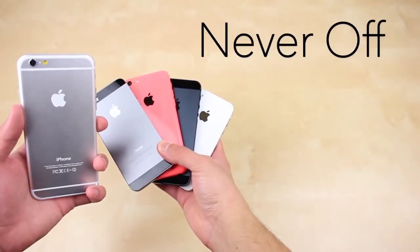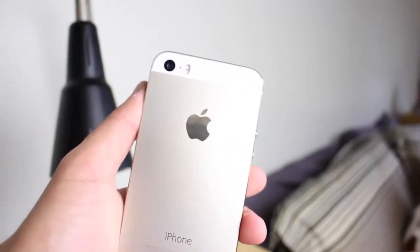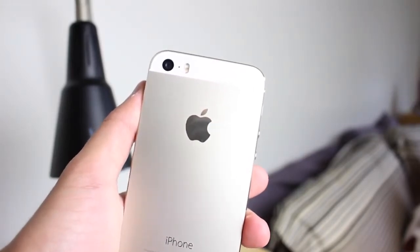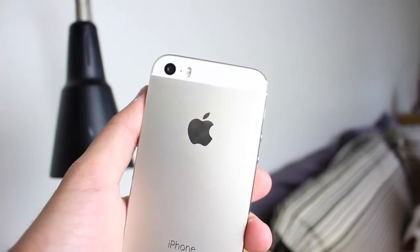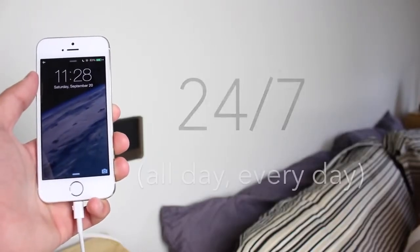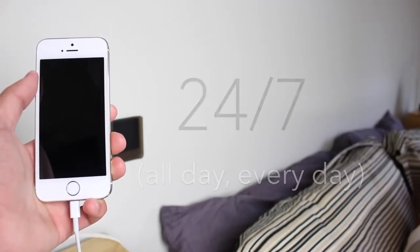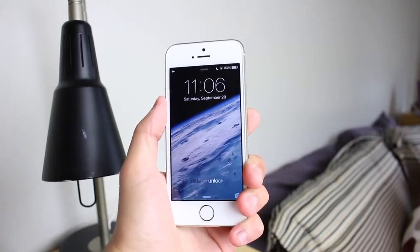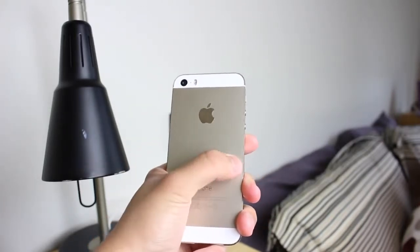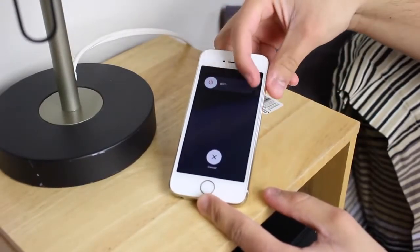First off, at number 5 is never turning off your iPhone. Users quickly dismiss the idea of completely shutting off their smartphone — some new iPhone users don't even know that you can completely turn it off. Having your phone turned on 24/7 stresses the battery, and similar to humans, the device needs to rest or the battery will eventually die faster. And if you don't know it already, the battery is not user replaceable. So before going to sleep, be sure to hold down the power button and completely turn it off.